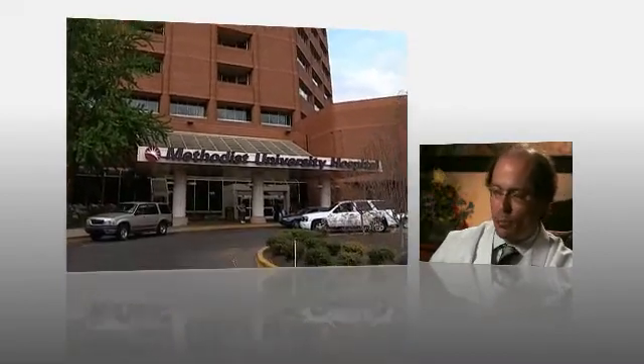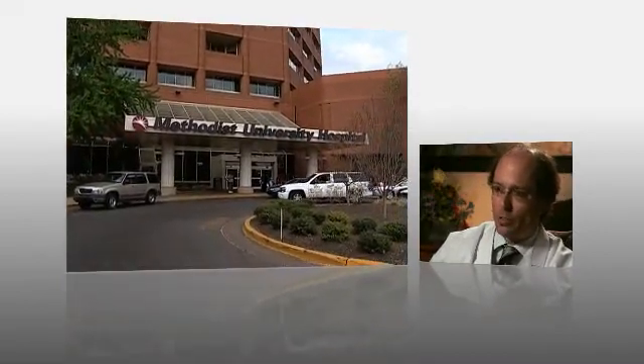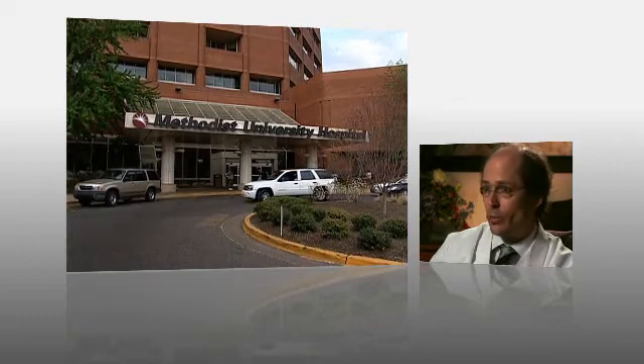Our hope is that the neurovascular center will serve as a model program and will serve as a benchmark for institutions — intervascular institutions — for years to come.